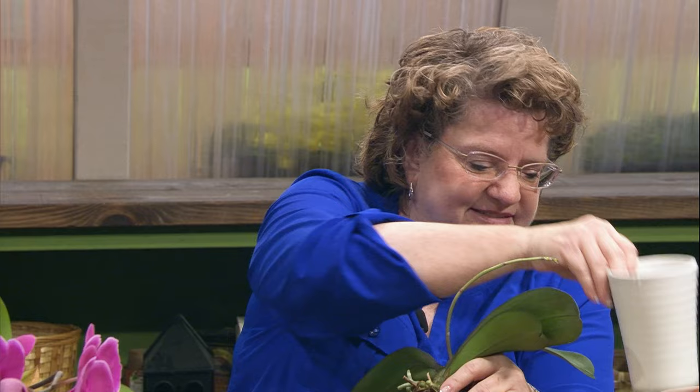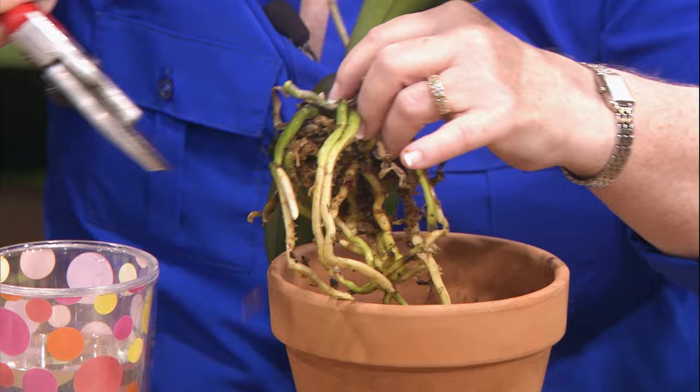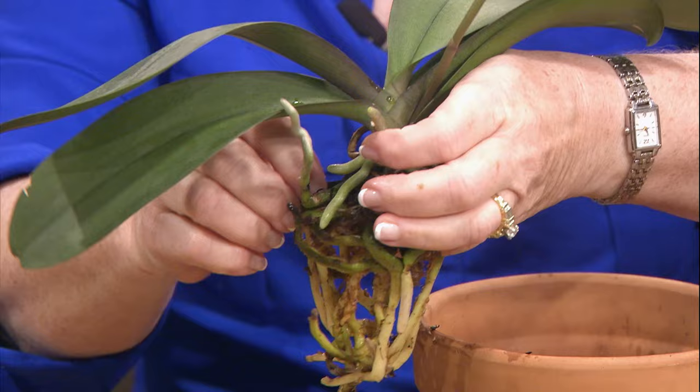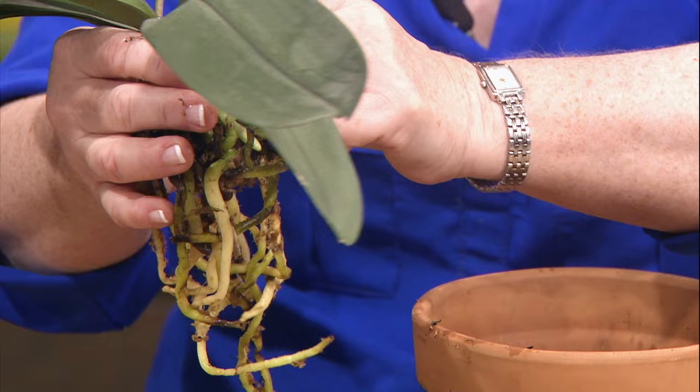Let's look at this one. I'll probably put another one with it. It's getting ready to bloom and I usually would wait till it finishes blooming, but this one has been really root bound for a long time. I took all the sphagnum moss out of it and got all these nice roots. I soaked it first because they're brittle if you don't soak them first.